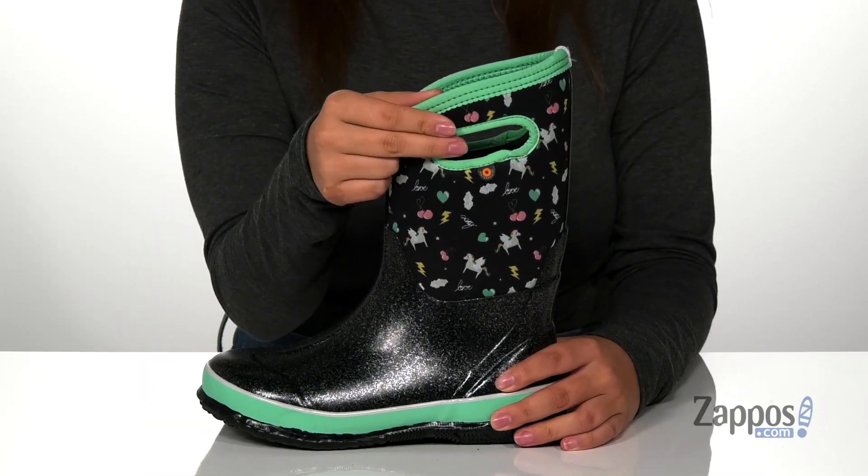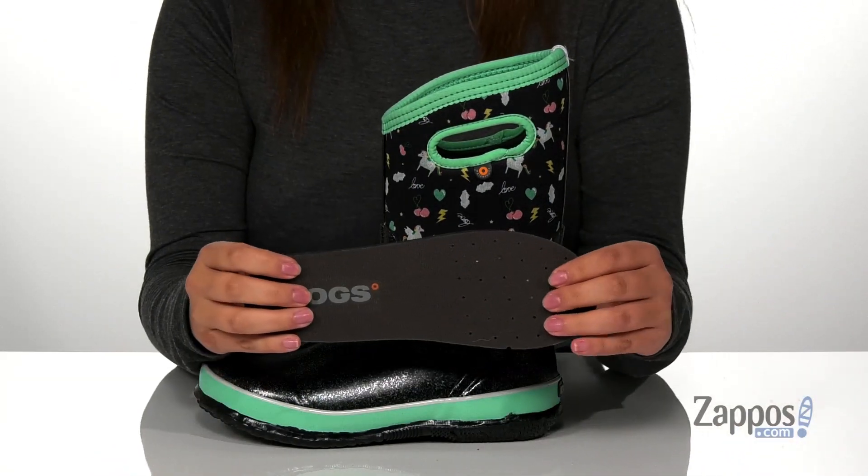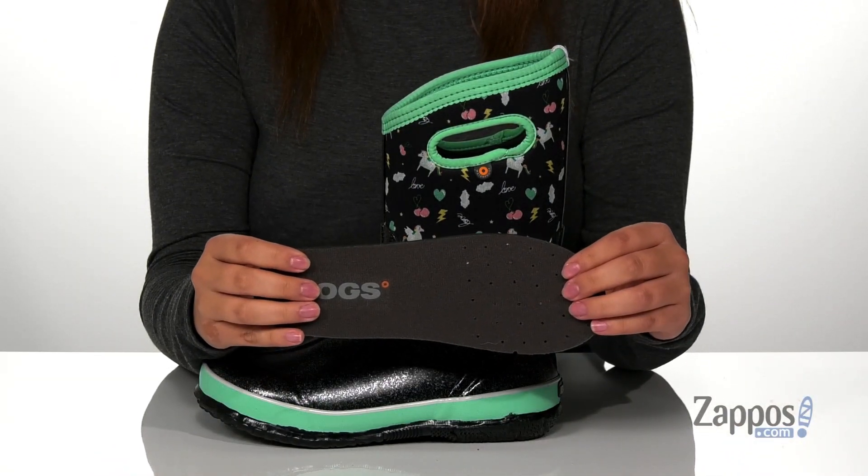At the sides there are pull handles so your kids can slip these on all by themselves. They also come with a removable footbed that has perforations for that added breathability.